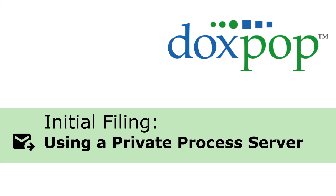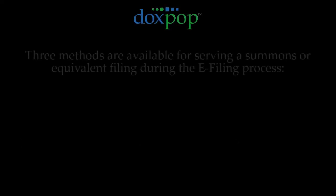Our goal at DocsPop is to make sure that we're not just providing you with great tools to do your work, but also ensuring that choosing the best tool for your situation is easy and painless.